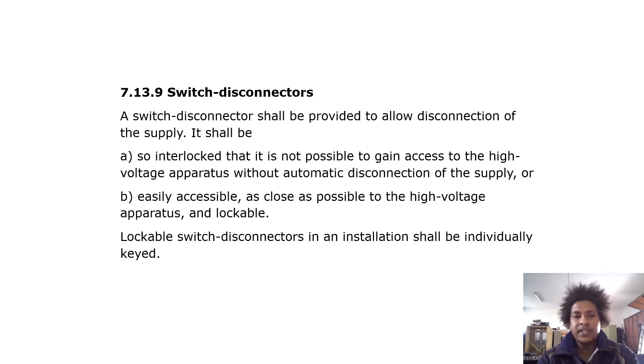Switch disconnectors: a switch disconnector shall be provided to allow disconnection of the supply. It shall be interlocked so that it is not possible to gain access to the high voltage apparatus without automatic disconnection of the supply, or it shall be easily accessible and as close as possible to the high voltage apparatus, and lockable. Lockable switch disconnectors in an installation shall be individually keyed.